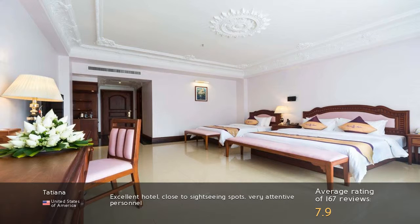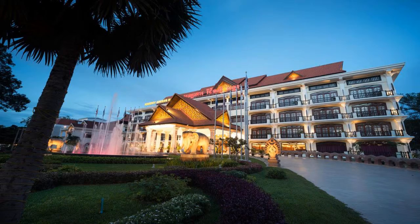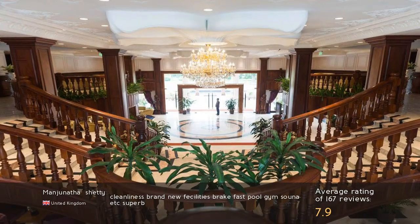Excellent hotel, close to sightseeing spots, very attentive personnel. Cleanliness, brand new facilities, breakfast, pool, gym, sauna, etc. Superb!